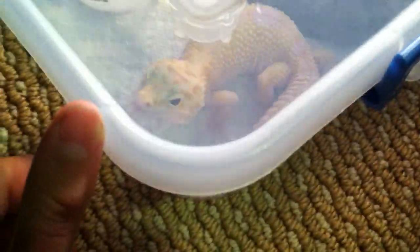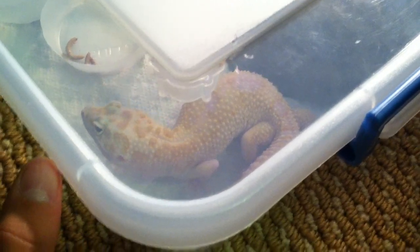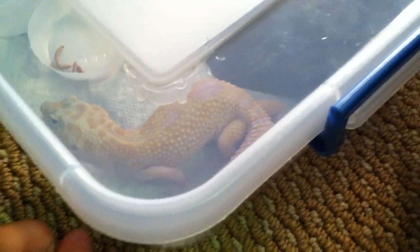I forgot to tell you his name — his name is Chucker. I like that name for him, it's a pretty cool name, so I'm just going to call him that. That's pretty much the update on the reptiles, guys.